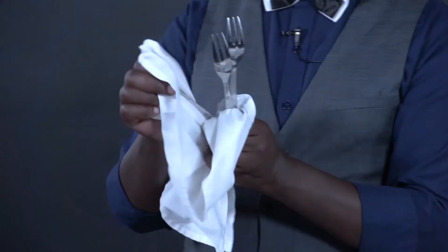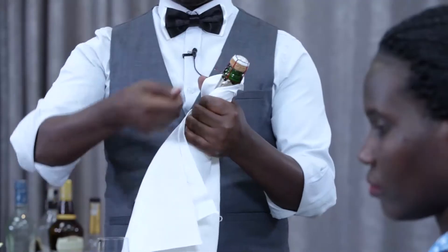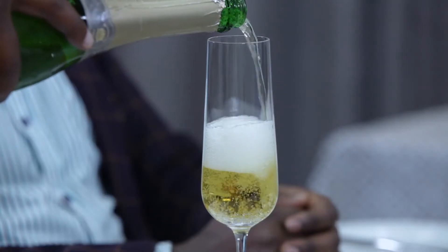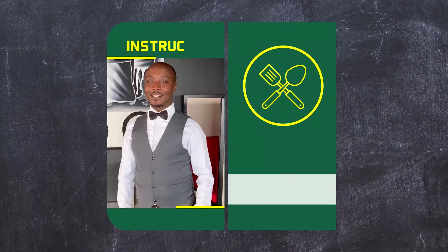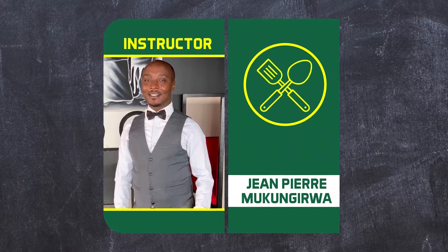We are going to see how to serve wine, but before we serve wine, let us talk a little bit about wine.